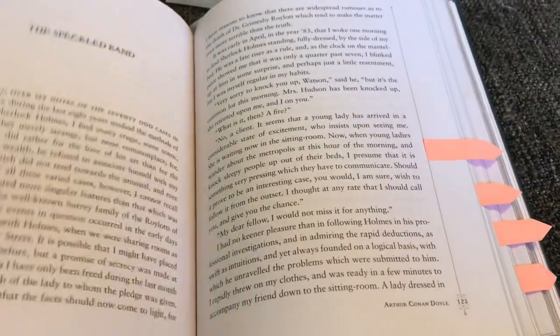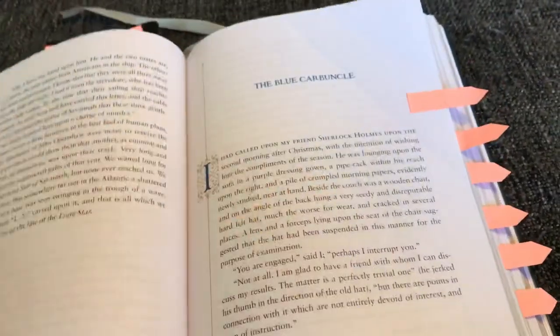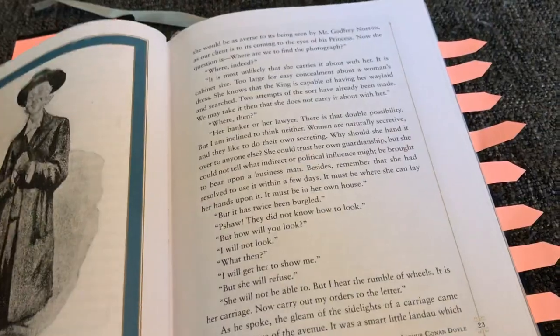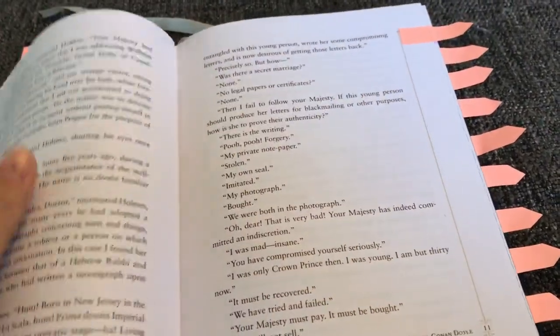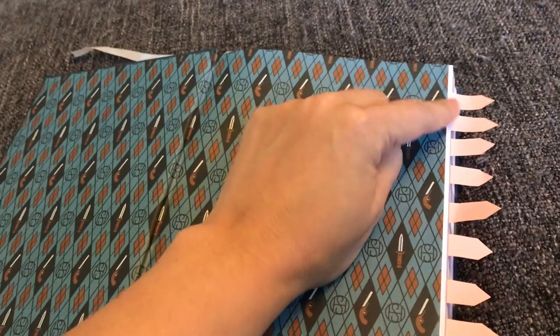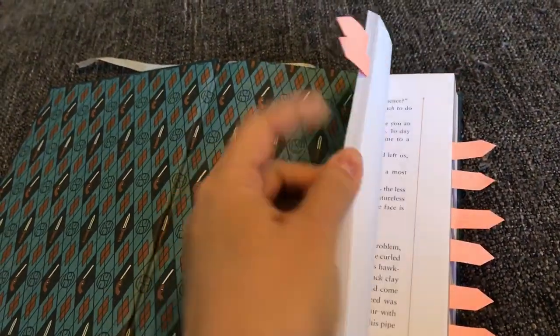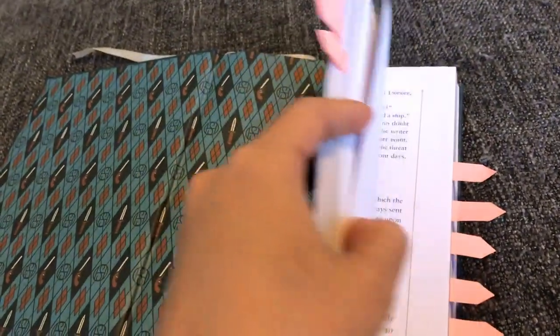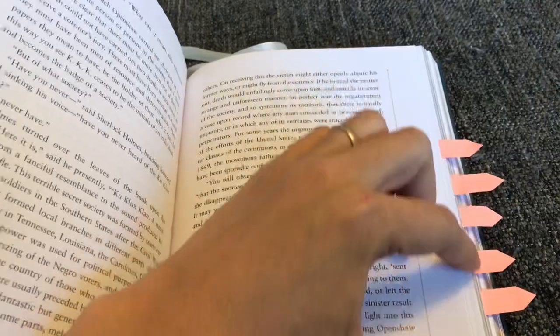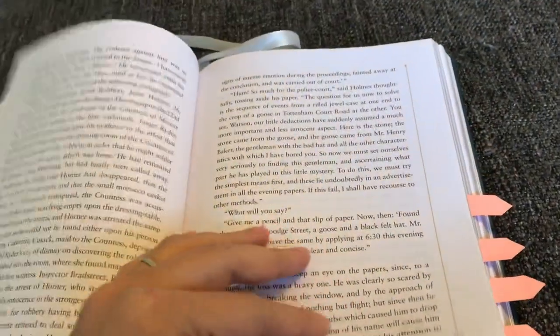This one is about half a chapter a day because the chapters are a little bit longer — that's what she decided she wanted to do. So we put the sticky notes in, and now she knows how many days it's going to take her to finish this book just by counting the tabs and where to stop each day. This really helps them to know that there is a stopping point, where they're going to stop, and how long it's going to take them to get through the book.